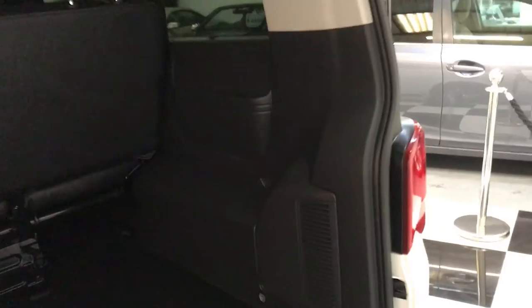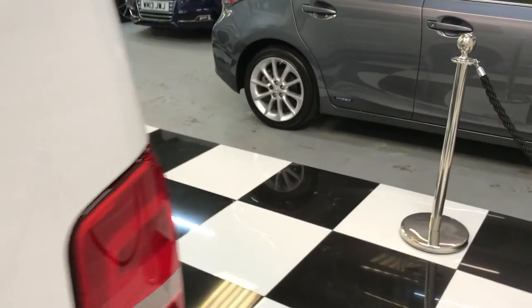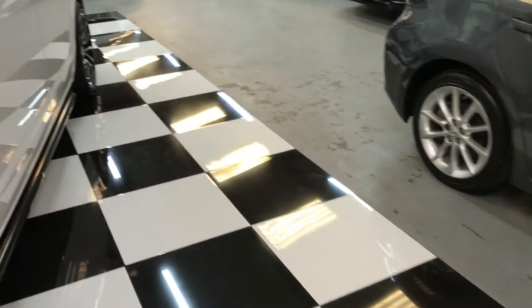There's also a 12 volt socket down at the bottom and rear heating in the vehicle. Compared to a combi, you've got fully plastic trimmed rear — unlike a combi which would just be left bare. The rear seats can come out easily, as can the middle ones, so if you need to use it for van-like purposes, you can.